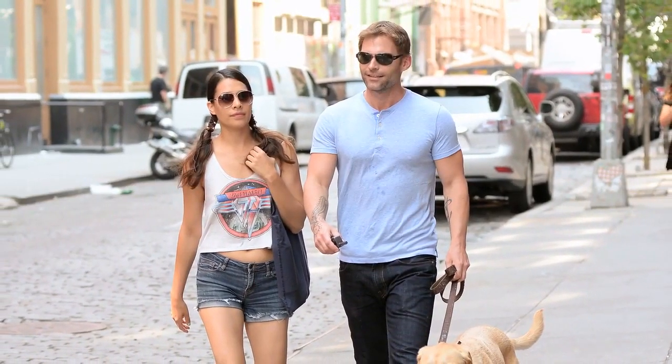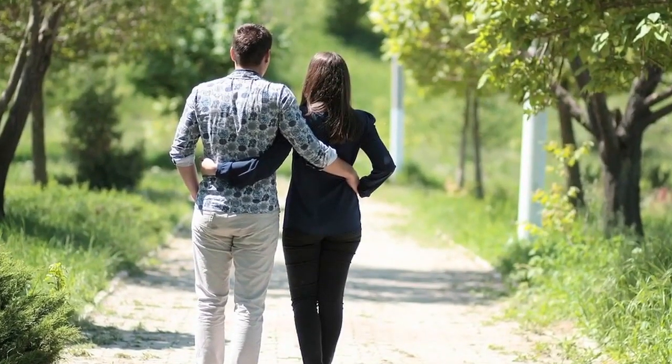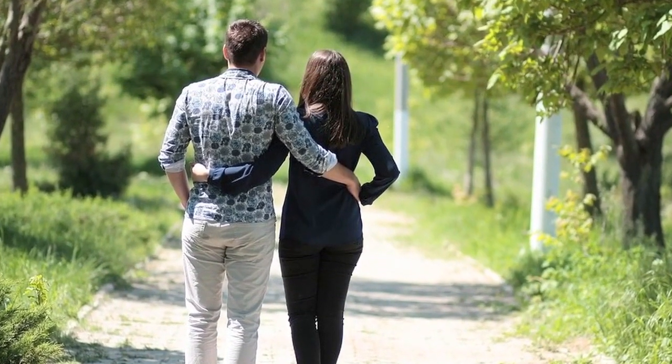Tip 4: Always try to walk on her left side. When you walk on her left side, this helps you connect with the emotional side of the brain, meaning she may be emotionally engaged when you are talking to her.